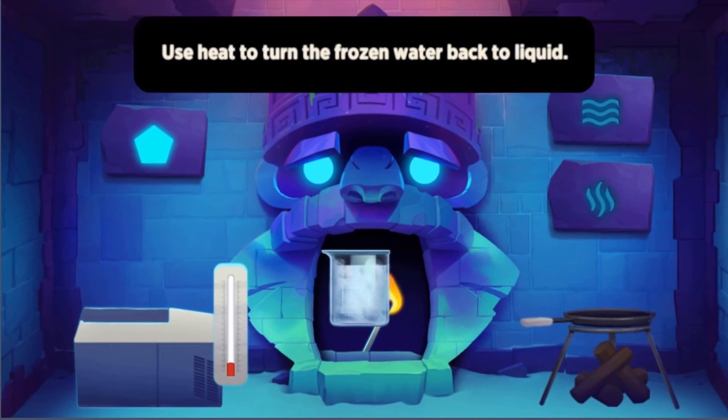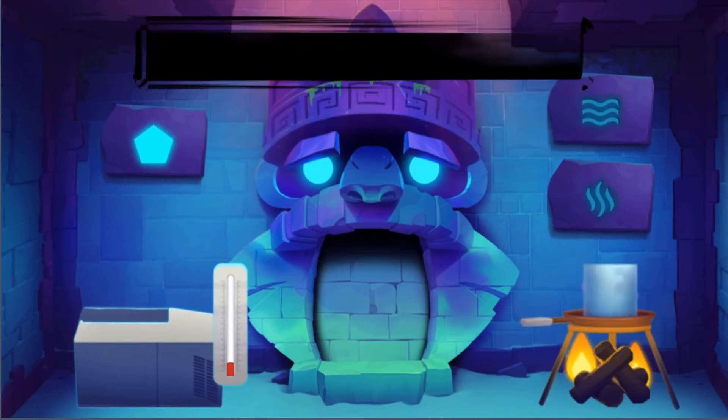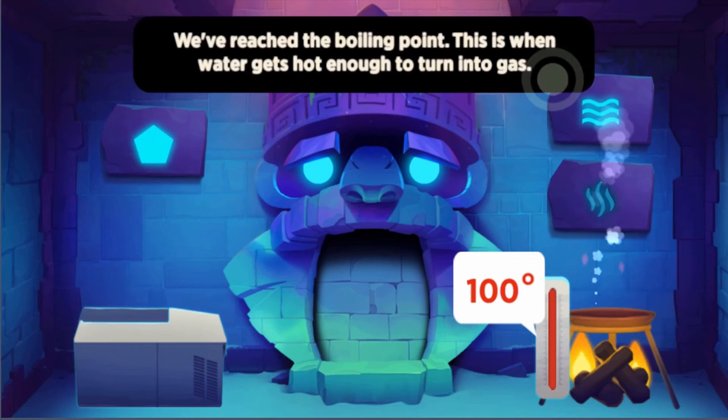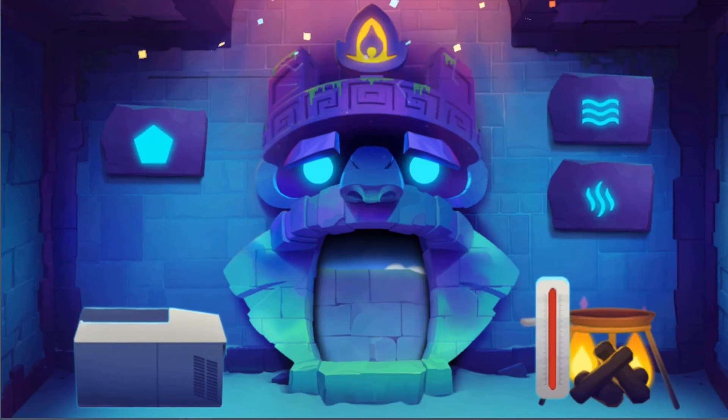Are you ready to accept the challenge? Do you have the right science skills to help you complete the trial set out by the Guardians of Matter to help you escape the underworld?